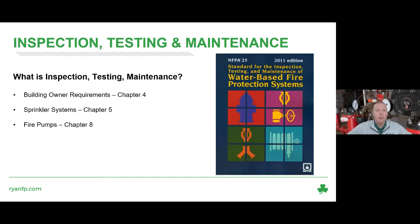We're going to hit a few chapters in NFPA 25 today. There's obviously a lot of information in that book. We're going to hit some of the high points. We'll start with Chapter 4, which is typically the most overlooked chapter — the building owner requirements. Most of you on the call would probably fall into this category. Then we'll hit sprinkler systems and touch briefly on fire pumps.